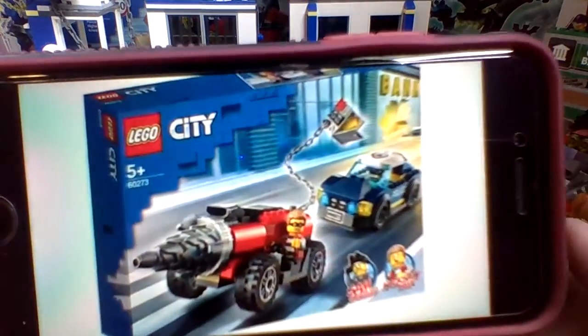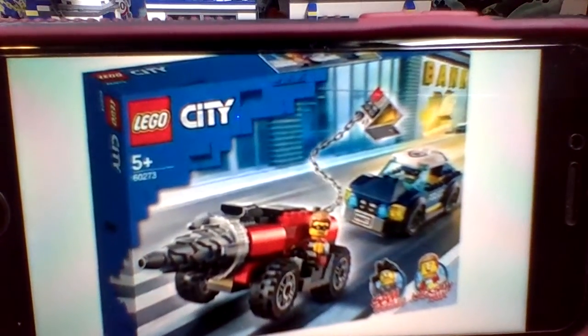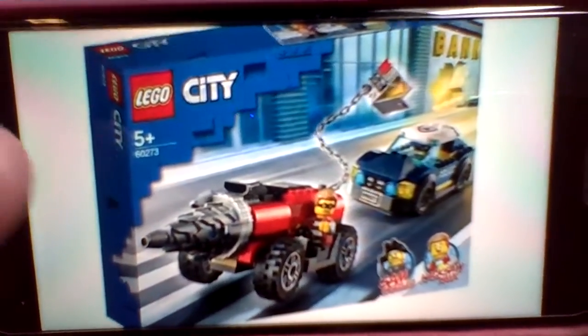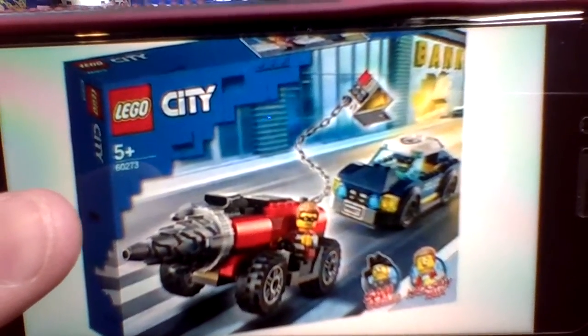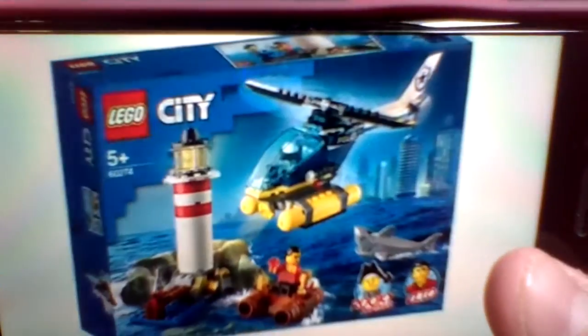Next up is the Drill Pursuit, and we get a red drill with a new type of police car build. We get two minifigures tied into the TV show, and we get a drill with a chain on the back with a type of ATM machine. I really like the build for that police car.